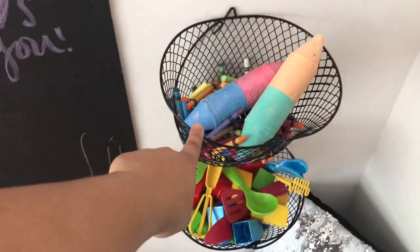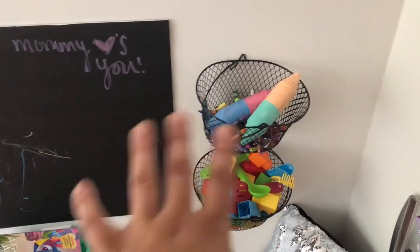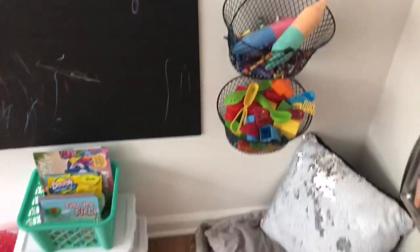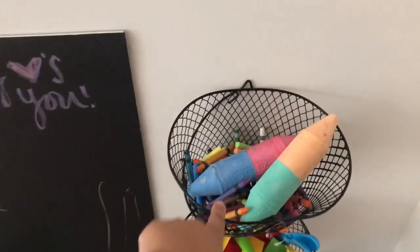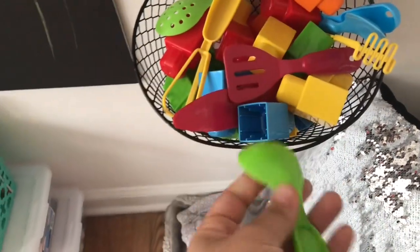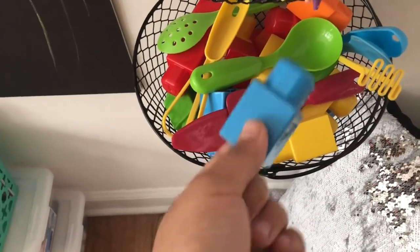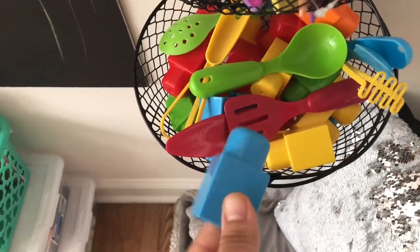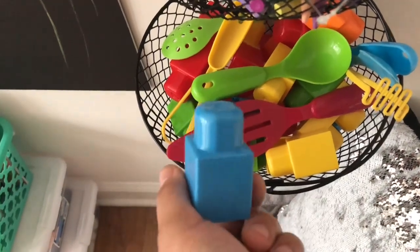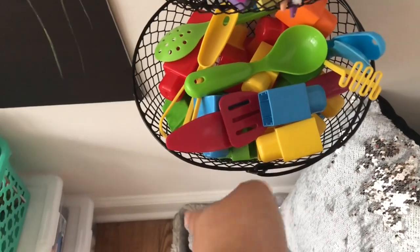I wanted to get a chalkboard, but chalkboards can get very expensive. So I just got this black foam poster board from Dollar Tree and we're using it as a chalkboard. These containers I also got from Dollar Tree — I wanted the cube organizer from Walmart but that was $25. The top just has chalk and crayons so he can color.